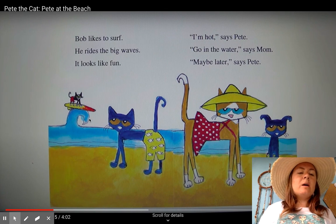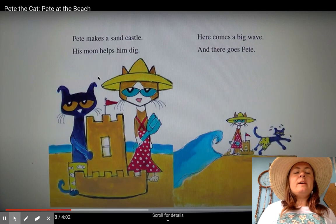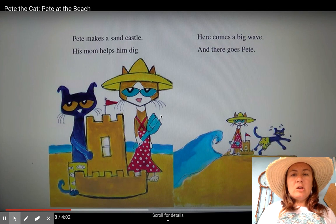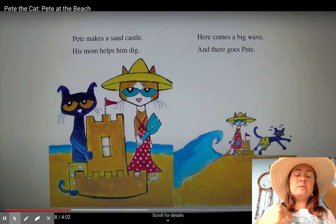There's Bob in the background catching a big wave. Pete makes a sandcastle. His mom helps him dig. Here comes a big wave. And there goes Pete — he's running away. Do you guys like to build sandcastles at the beach? That's a text-to-me connection.